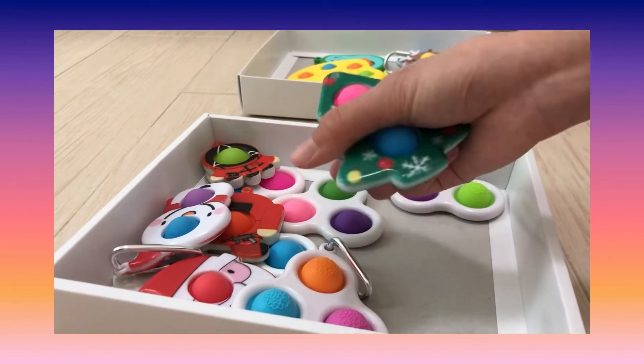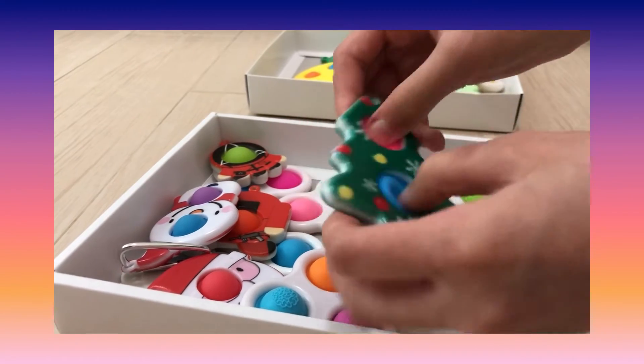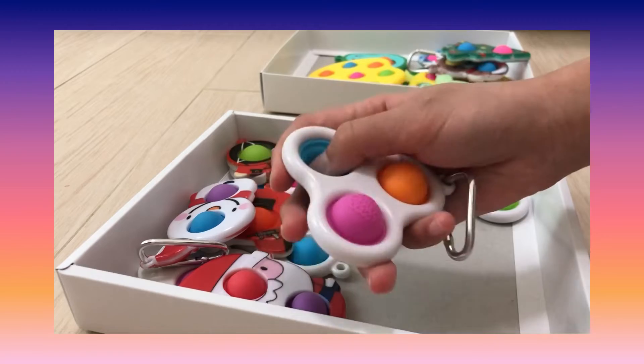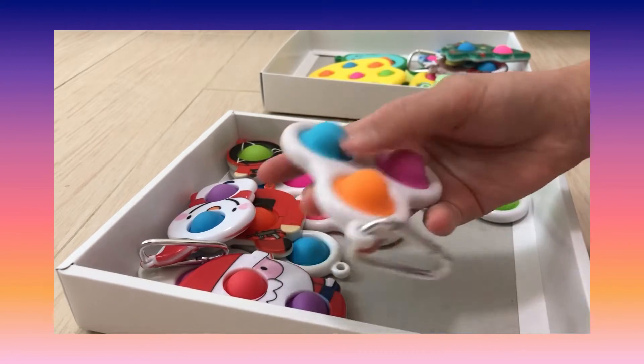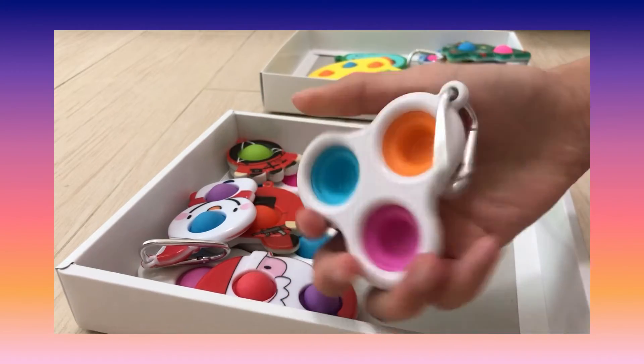Then it's this Christmas tree dimple — I think it's supposed to have presents with it. Then this is the triple simple dimple from the Brain, or something like that.